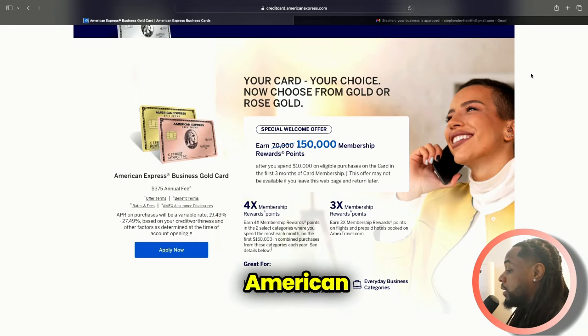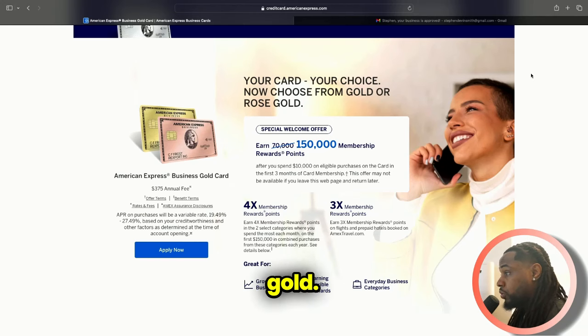The American Express Business Gold — from what I learned that I didn't know — you don't necessarily need to have a business in order to get this card. You can actually get this card as a sole prop with no business whatsoever. I also didn't know that you can actually get 10 Amex cards between one account, so that's between personal and business. If you do a hard inquiry, there is a five-in-one rule, and it's different for credit cards and for charge cards.